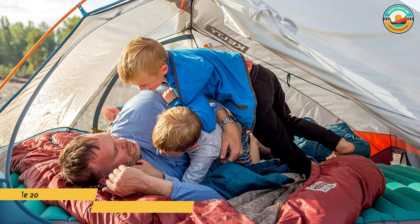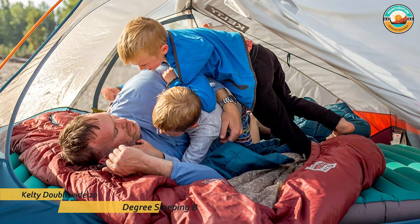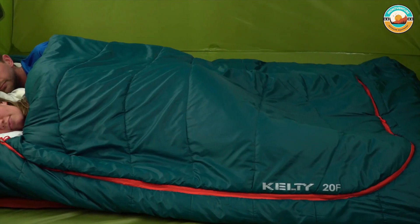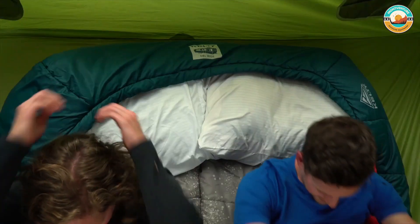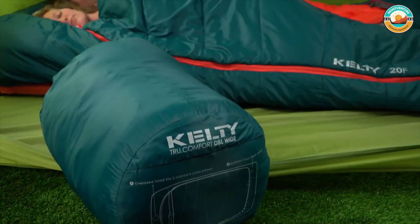Number 3: Kelty YY 20 Degree Sleeping Bag. The Kelty YY 20 Degree Sleeping Bag has independent ventilation, a fully removable zip-off top layer, two built-in blankets, two-way zip foot vents, and an oversized hood large enough to fit two standard pillows from home.